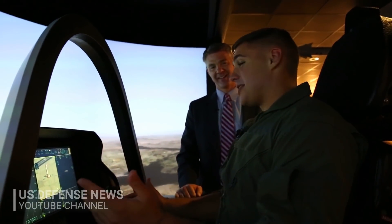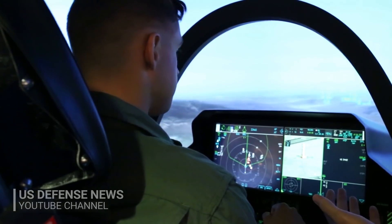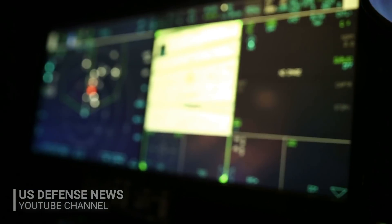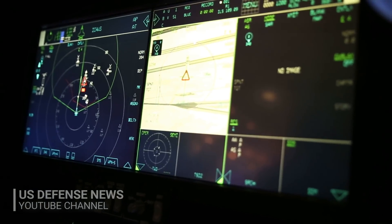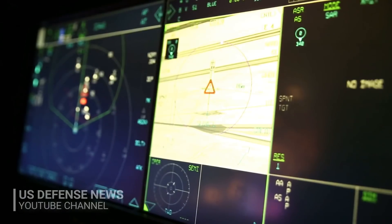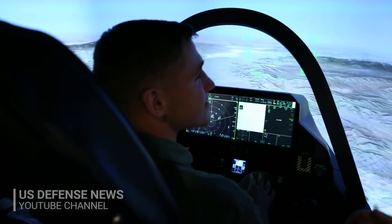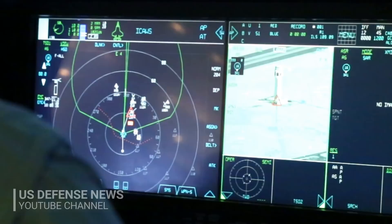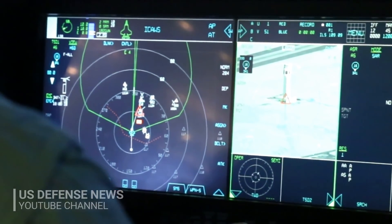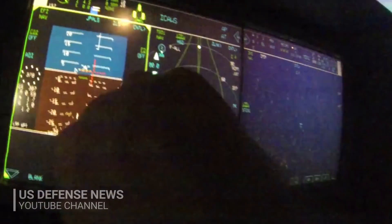Particularly useful for nighttime, Ricard explained. From a fighter pilot's perspective, the new helmet makes a huge difference for situational awareness when flying at night. Most important for safety, Ricard said: it gives a horizon reference. When it is completely dark outside, those infrared cameras tell which end is up, where the sky is, and where the ground is.